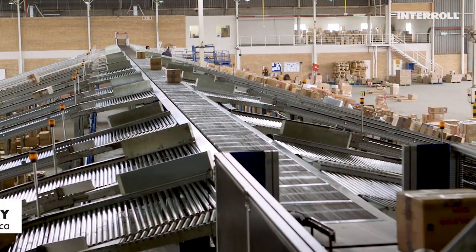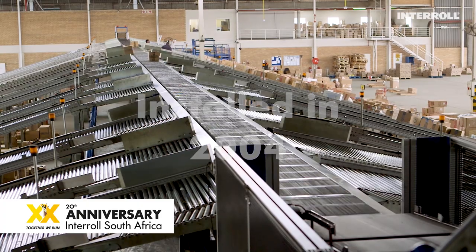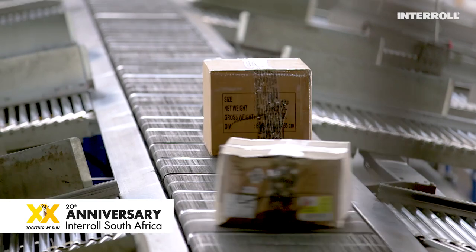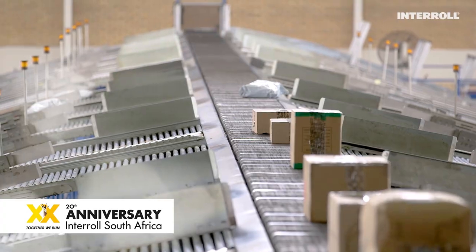This is the Interroll Cross Belt Sorter, installed in 2004 — 14 years ago. 50,000 hours of operation and counting. That is 270 days per year, each day 12 to 14 hours.